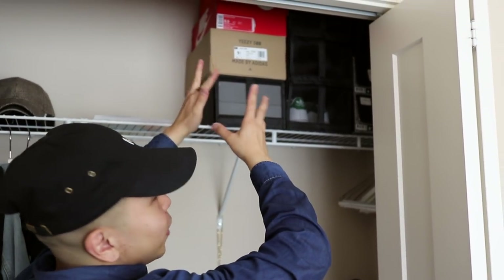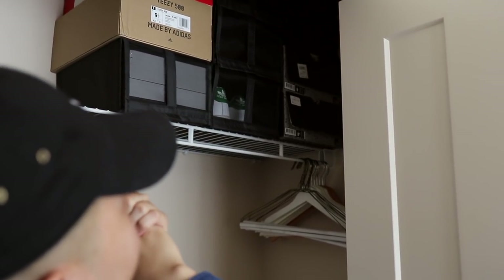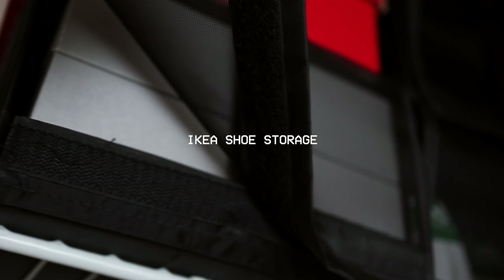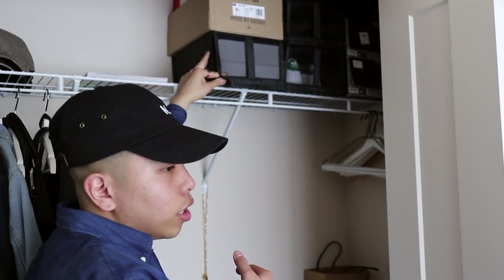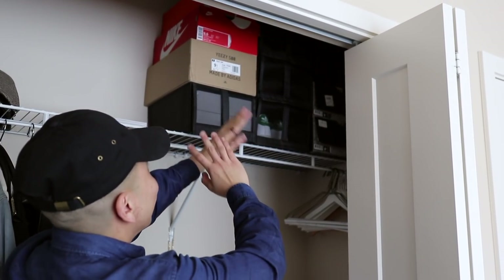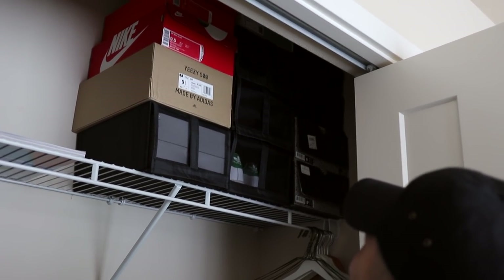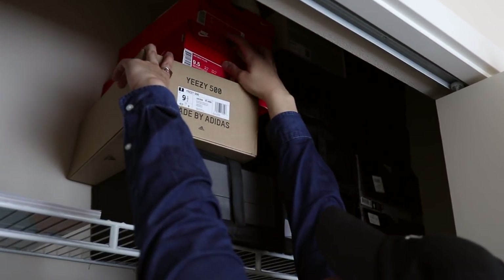Moving toward something more exciting for you guys — to the right I have all my sneakers, boots, and everything. Some are in their original boxes and some are in black IKEA boxes. I'd recommend those IKEA boxes if you don't have the original box, but personally I wish I'd kept all my original boxes — it looks a little funny having a mix. Let me pull some favorites: I know a lot of you will ask about these UZ500s — this is one of my most recent cops.